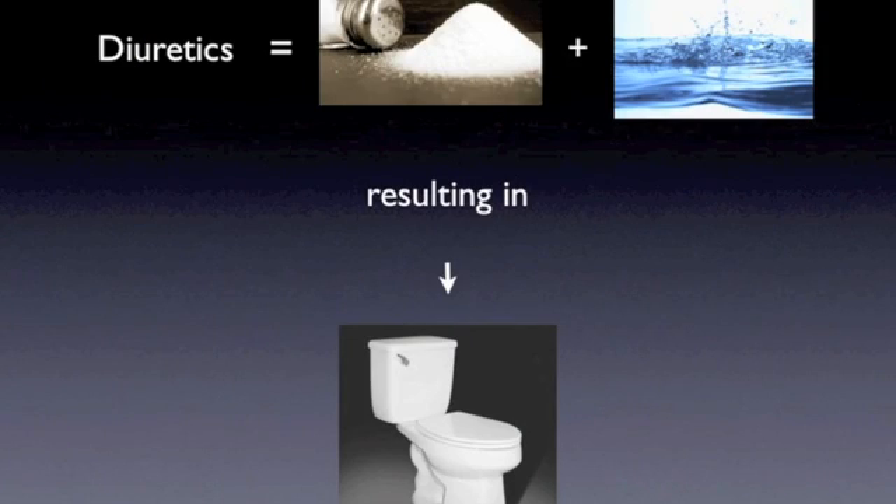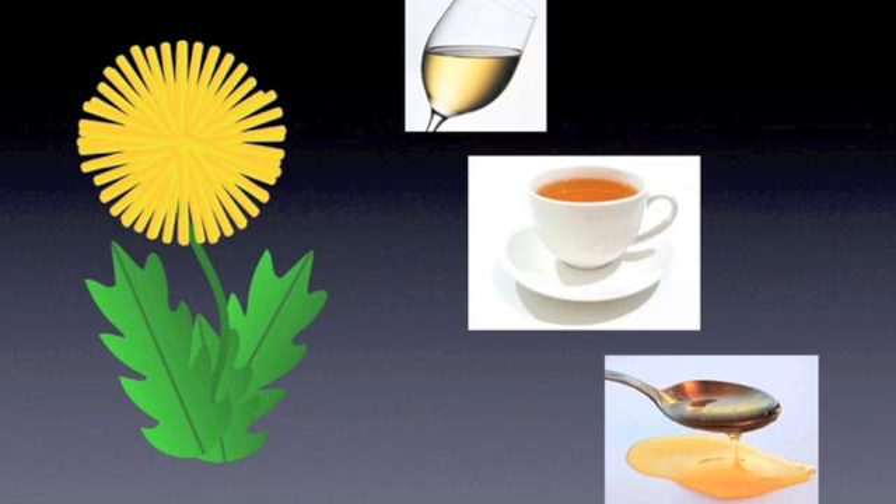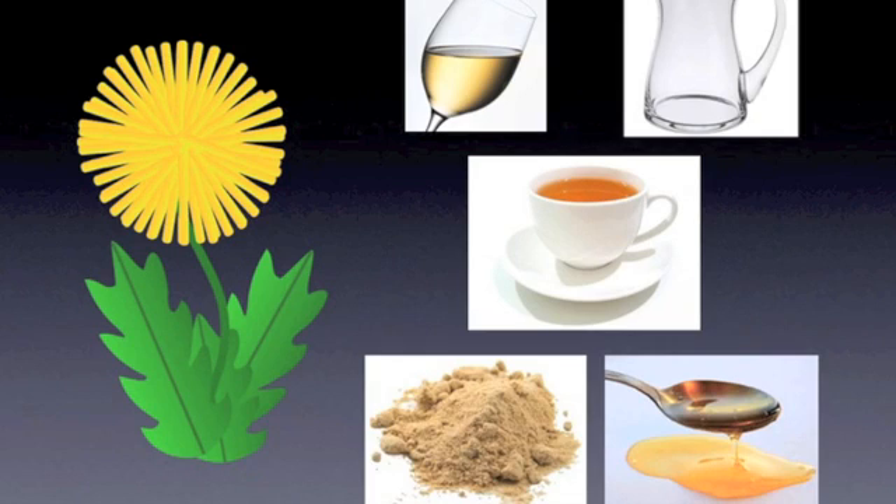Dandelions are what we call diuretic, meaning they increase the amount of sodium, water, or both excreted from the body, along with the urine produced in the kidneys. To consume them, you can make dandelion wine, dandelion syrup, dandelion tea, dandelion cordial, or dandelion powder out of any part of the plant and add them to any foods.